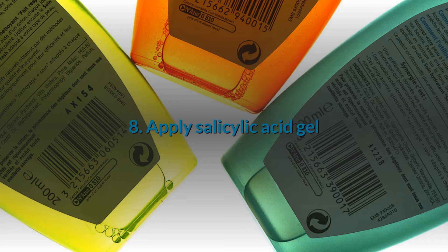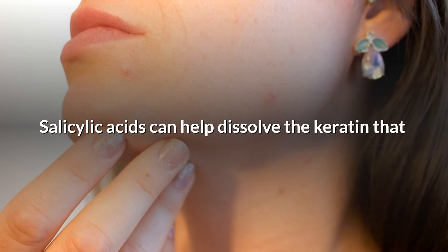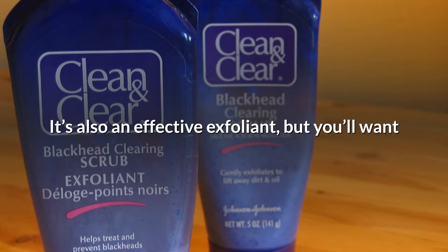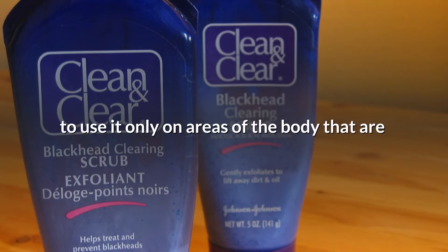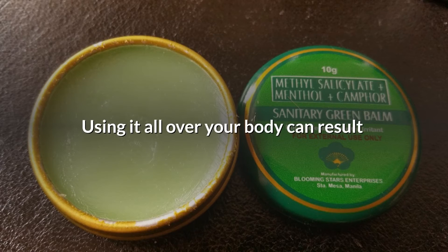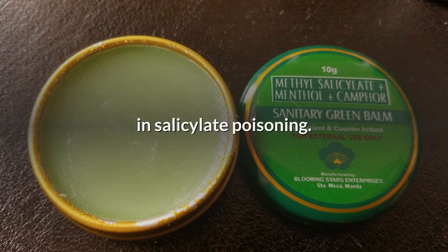8. Apply salicylic acid gel. Salicylic acid can help dissolve the keratin that clogs pores, causing blackheads. It's also an effective exfoliant, but you'll want to use it only on areas of the body that are experiencing whiteheads or blackheads. Using it all over your body can result in salicylate poisoning.